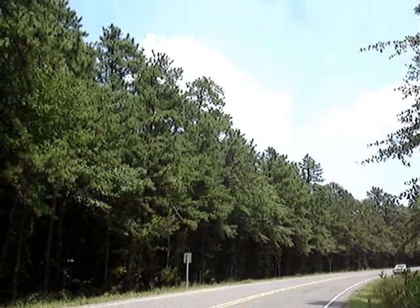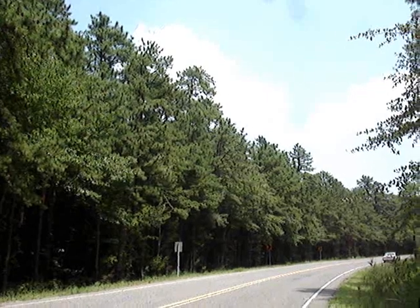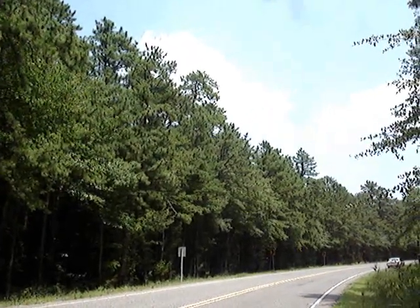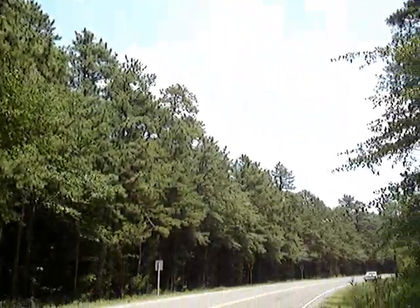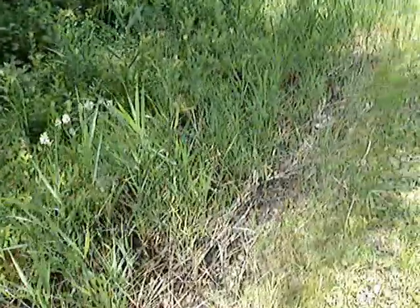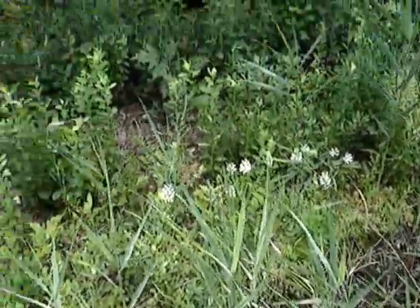Hello folks. I've got something pretty special to show you today. We are on a nice road in the New Jersey Pine Barrens and I'm going to show you a beautiful roadside flower, but it's not just any flower. These are orchids.